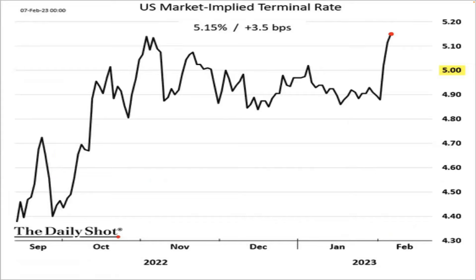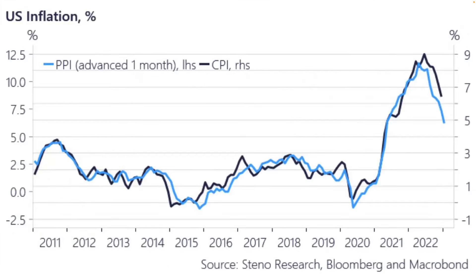The U.S. implied terminal rate is currently at 4.75. This is predicting two more 25 basis point hikes — March and then May. I'm thinking only March, but even if we're pausing in May, that's perfectly fine for the way we're looking at markets.